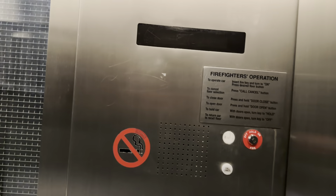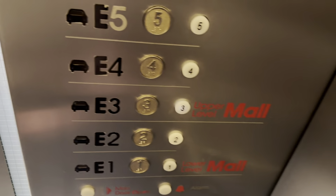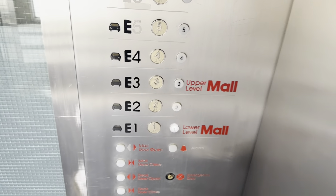Up. What? There it goes. This is literally going to stop on every stop. At least door close works.